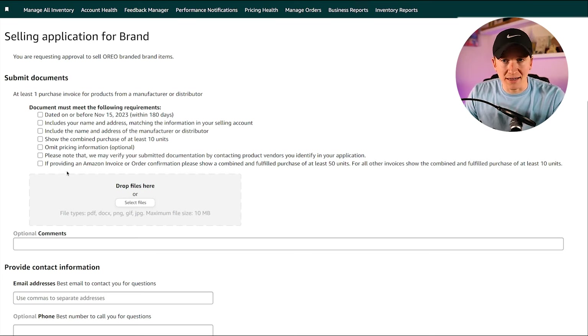However, Oreo gives you an alternative option that you won't see on all products. Instead of a combined purchase of at least 10 units, they say: if providing an Amazon invoice or order confirmation, show a combined and fulfilled purchase of at least 50 units. For all other invoices, show at least 10 units. So in some cases, Amazon itself is the seller on that product — Amazon actually sells Oreo products. You can purchase over 50 units from Amazon using your Amazon Business buying account and supply that invoice to get approved.